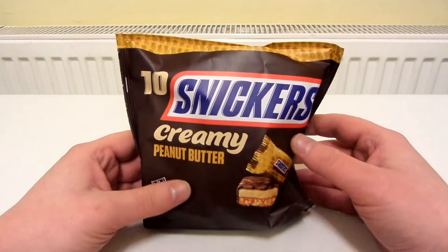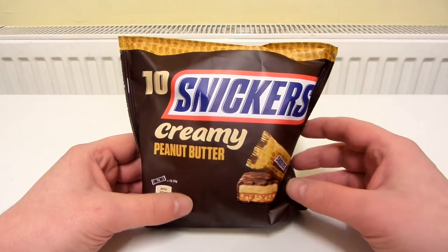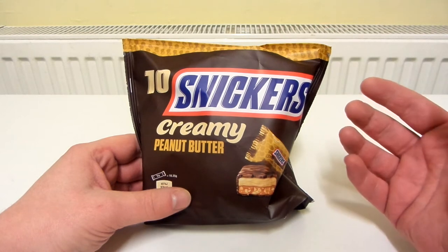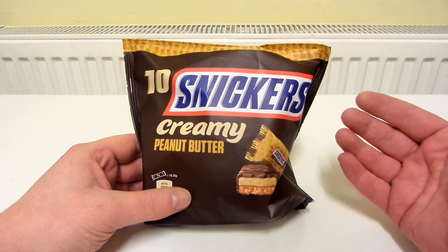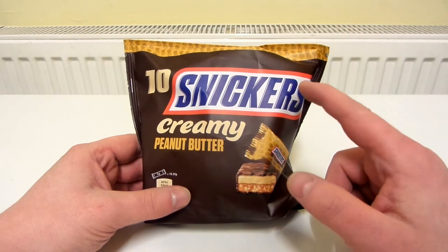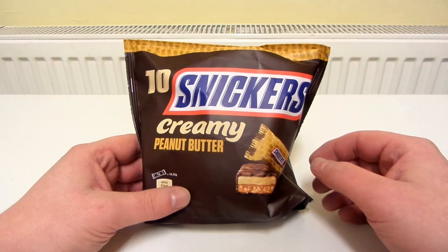These are Snickers Creamy Peanut Butter. I saw these in Tesco, never seen them before. I was wanting to buy some chocolate and I thought I've definitely got to buy these because I do like Snickers and I really like the combination of peanut butter and chocolate. I absolutely love Reese's Peanut Butter Cups, so I reckon combining peanut butter with Snickers is going to work quite well.